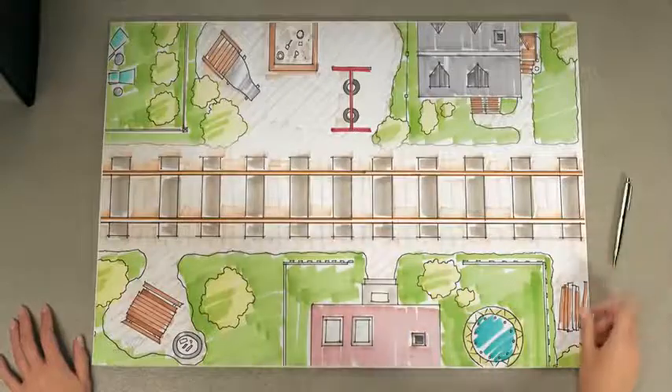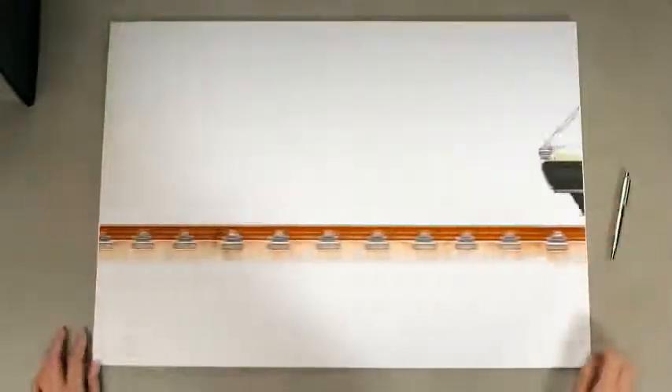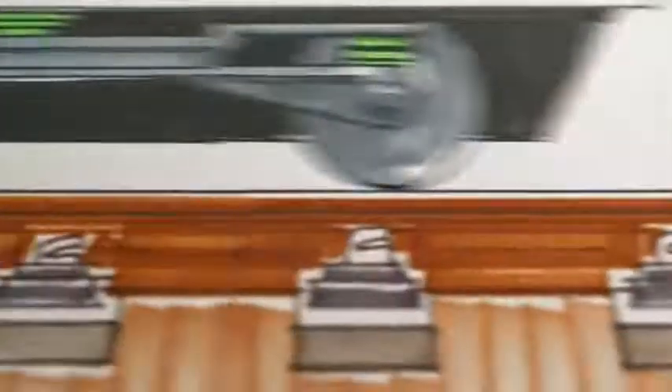Train rides are smooth due to our damping solutions, found in the train and under the railway track, to remove noise and vibrations.